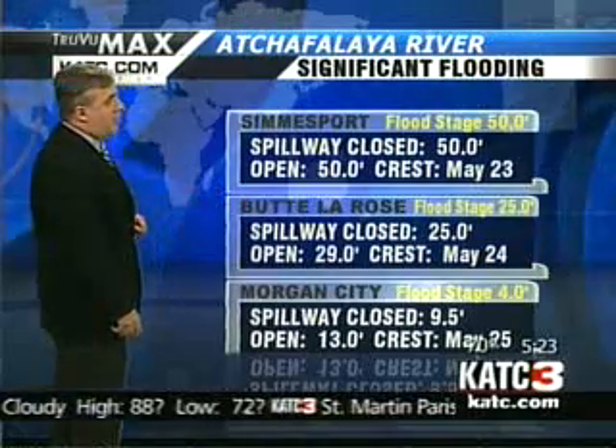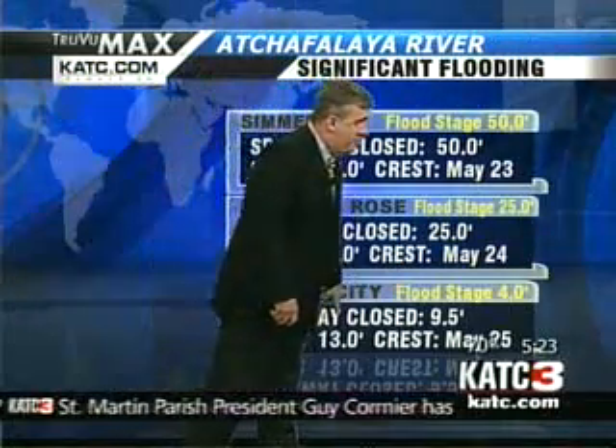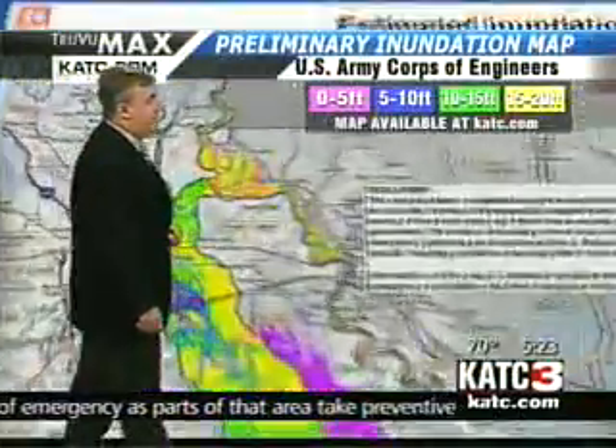Morgan City flood stage is 4 feet. Spillway closed, it'll run up to 9 and a half feet; 13 feet if it's open, which would exceed the all-time record set back in 1973. The crest is expected on May 25th.